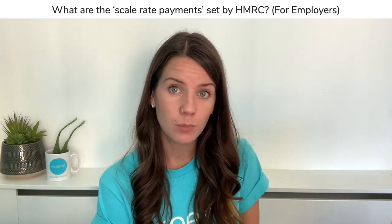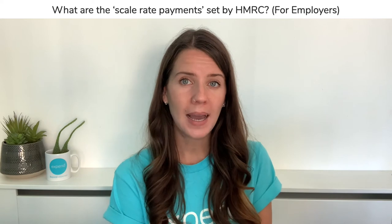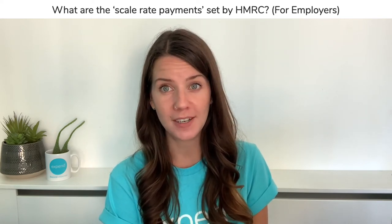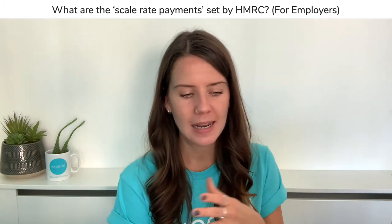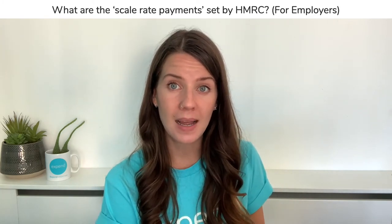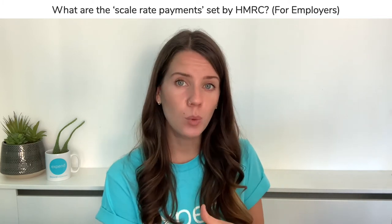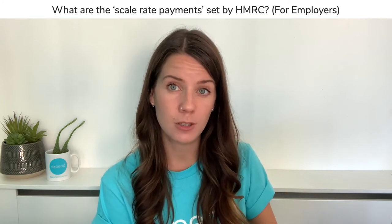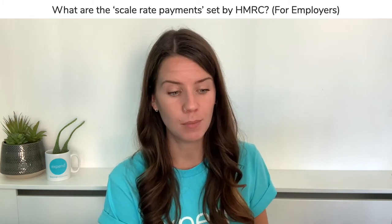The other option, which can potentially make life easier, is to use HMRC's scale rate payments. HMRC have listed almost every country in the world on their website with applicable scale rates. So whether you're claiming for lunch, dinner, or a room rate, they set out guidelines for what you can claim back in local currencies. The benefit of this is that as an employer you wouldn't necessarily need to check every single receipt from your employee for those business trips, however it's definitely recommended that you still check a sample of those.